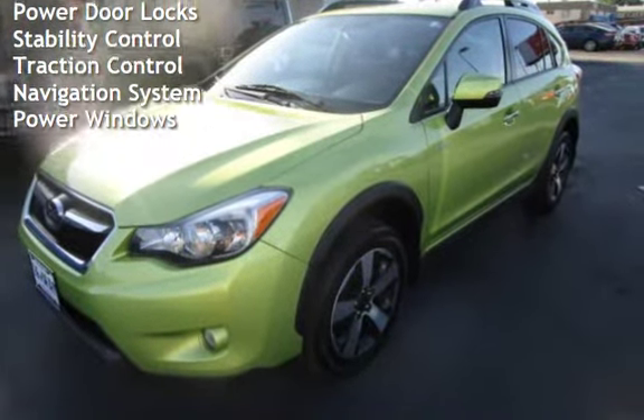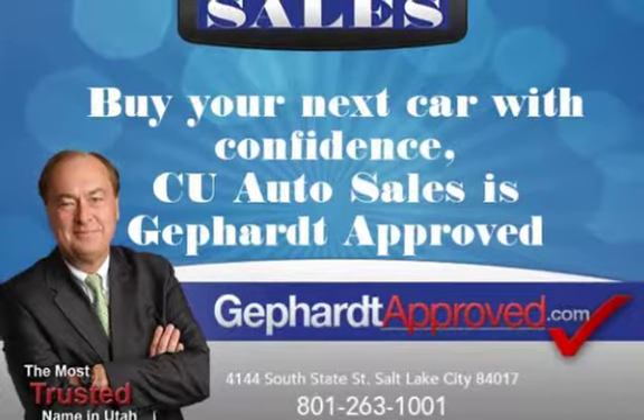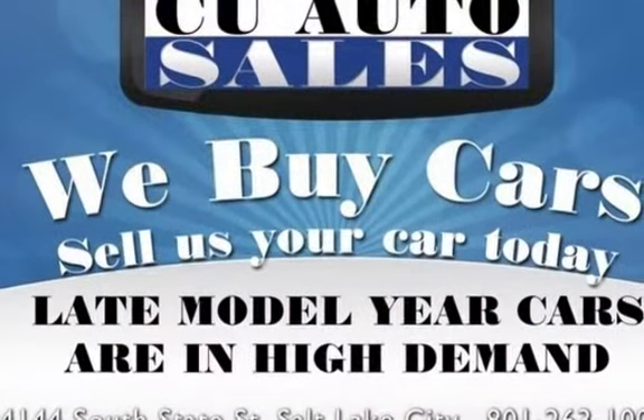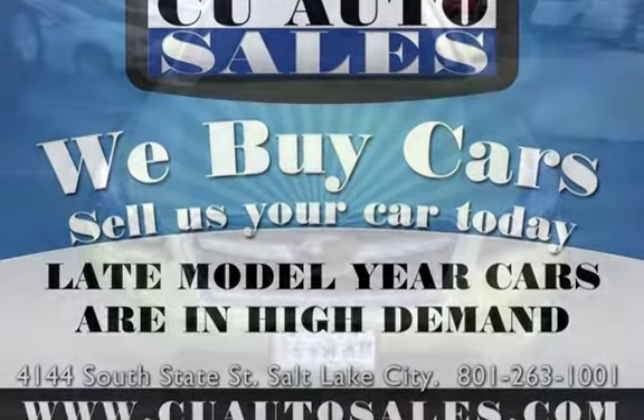This Subaru is a great value with less than 23,000 miles on the odometer. Estimated fuel economy for this vehicle is 29 miles per gallon in the city and 33 miles per gallon on the highway. This vehicle is in excellent overall condition.